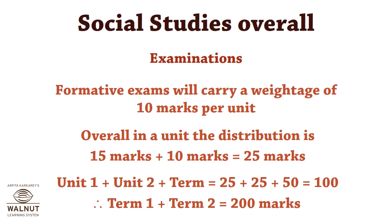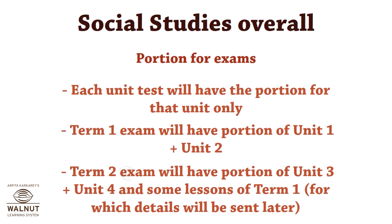Term 1 plus term 2 equals 200 marks total. Each unit test will have the portion for that unit only. Term 1 exam will have the portion of unit 1 plus unit 2. Term 2 exam will have the portion of unit 3 plus unit 4, and some lessons of term 1, for which details will be sent later.